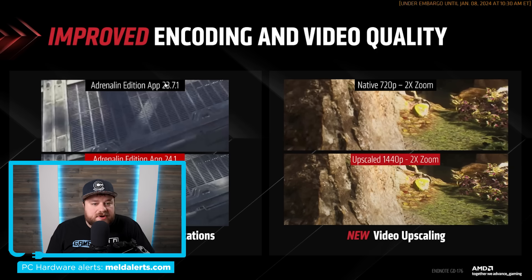Next, it looks like AMD is working really hard on both encoding and video upscaling. It looks pretty good to my eyes — not as good as native, I would argue, but it certainly does look nice.